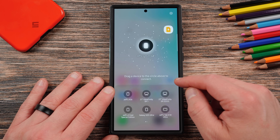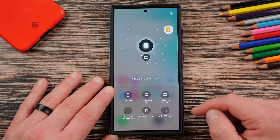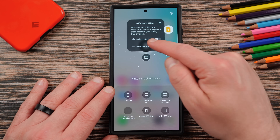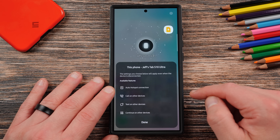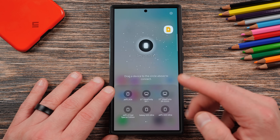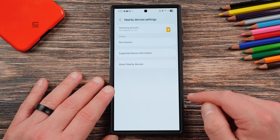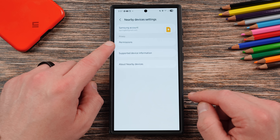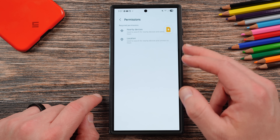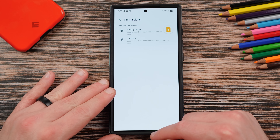For the new drag-device-to-connect feature, drag the device you're interested in connecting — for instance, a Tab S10 Ultra — and multi-control will start. You can also set up features like auto hotspot connection, call on other devices, and text on other devices. In settings, you can also choose the Samsung account permissions for nearby devices. Make sure you set this up on each device you want to use with the new nearby device feature.